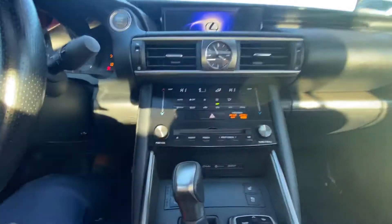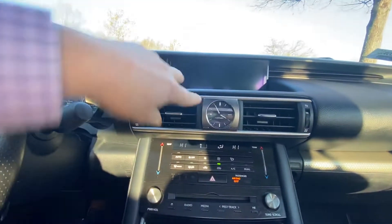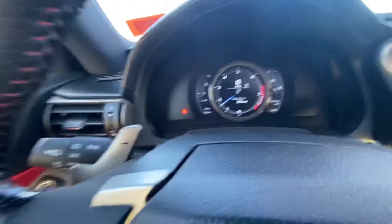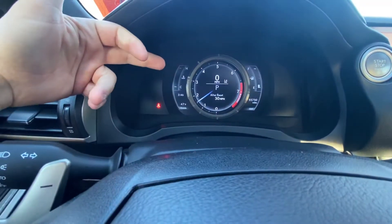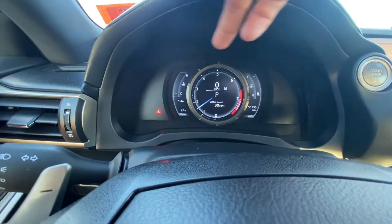Starting in the center you have all your heating and cooling controls up top, you have all your user displays, and you also have the Lexus clock. Coming into the center you do have all your tachometers — so on the left hand side you have your oil temperature, center you have your RPMs, and your miles per hour.